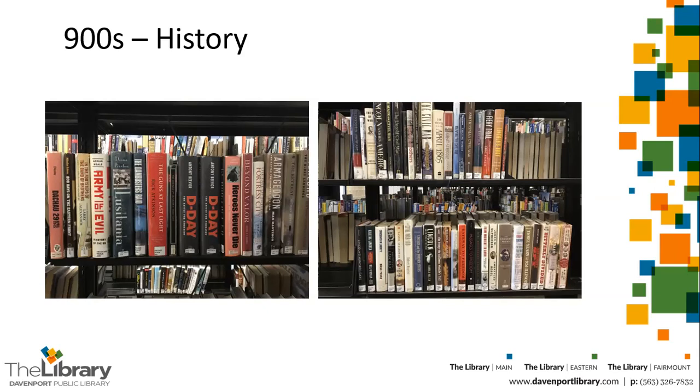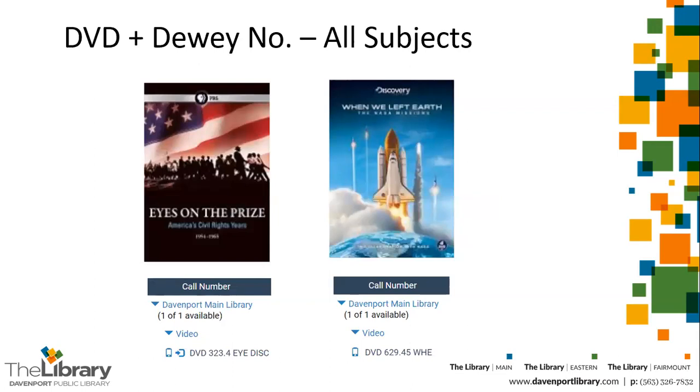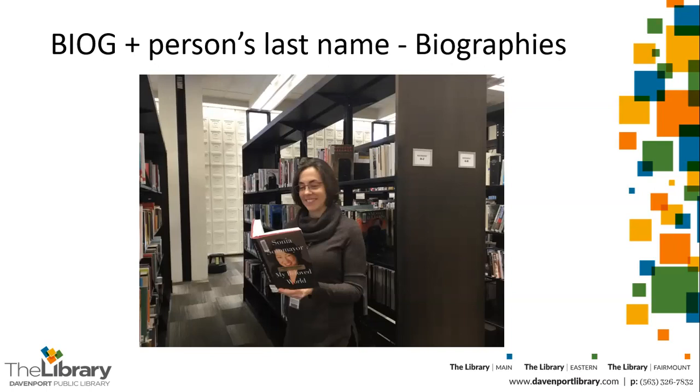Here are some books with 900-level call numbers about World War II. There are topics in history covered by social science call numbers in the 300s — for example, immigration and the great migration. We have books on those topics. Documentaries on DVD will have the letters DVD in front of the Dewey Decimal number and are kept in a separate section of the library. Biographies have 'biography' before the person's last name and have their own section as well — for example, a book on Sonia Sotomayor would be found in the biography section under S for Sotomayor.